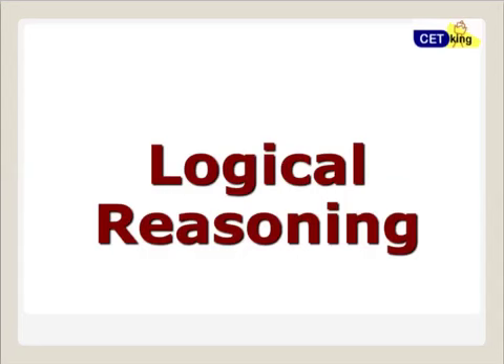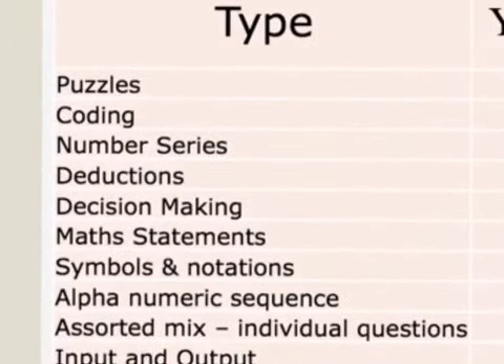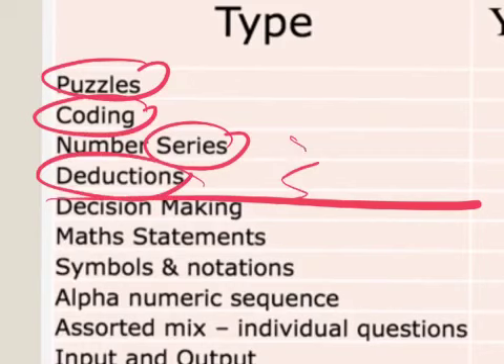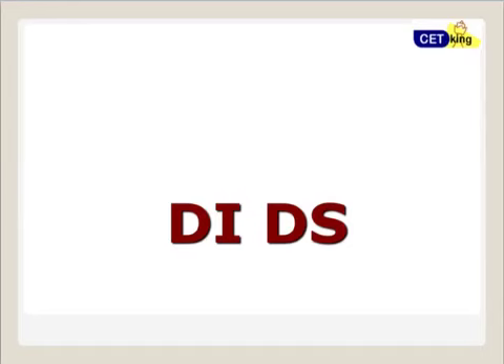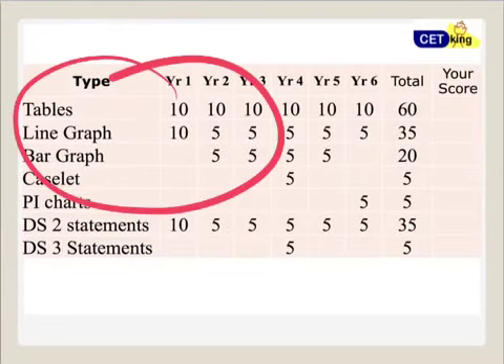Moving to individual sections — from the Logic point of view, the four main areas are Puzzles, Coding, Series, and Deductions. Puzzles alone are around 20 marks in a 50-mark paper, so puzzles and coding account for around 30–35 marks. Decision making and simple notations are important but appear only every alternate year. For DI, the traditional formats — tables, bar charts, and line charts — are all important.